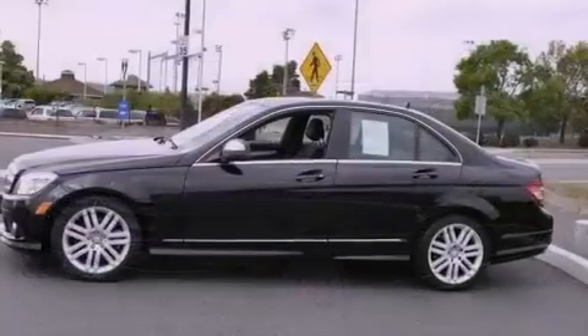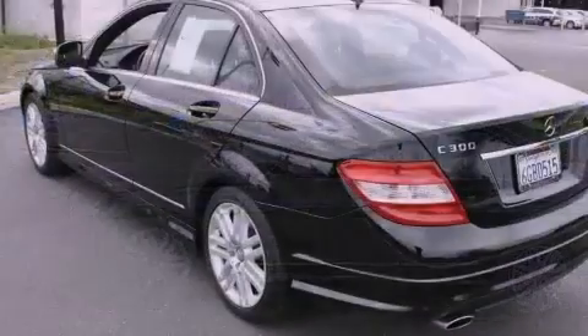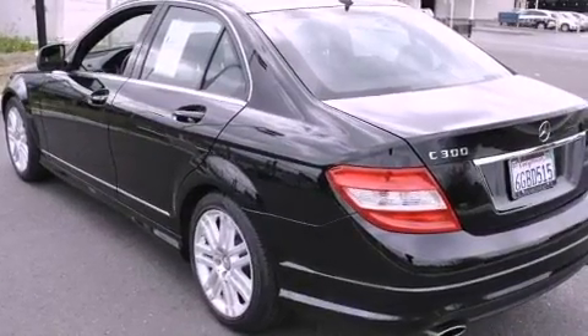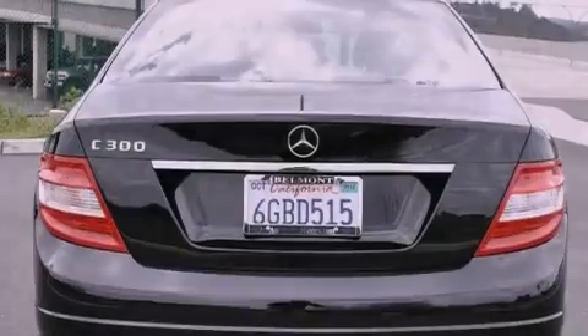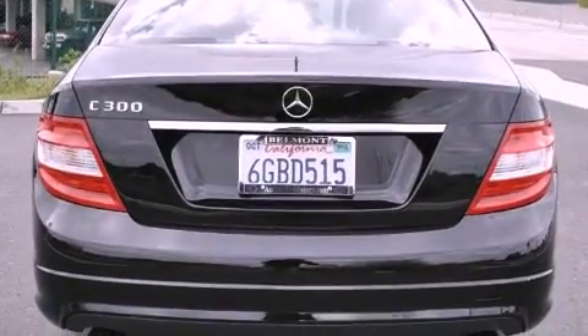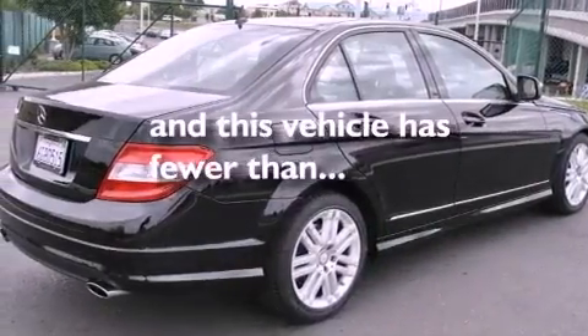All of the following features are included: a power moonroof, a low tire pressure indicator, cruise control, a premium audio system, a leather-wrapped steering wheel, a rear spoiler, a passenger side vanity mirror, a stability control system, dual power seats, and this vehicle has fewer than 32,000 miles on the odometer.